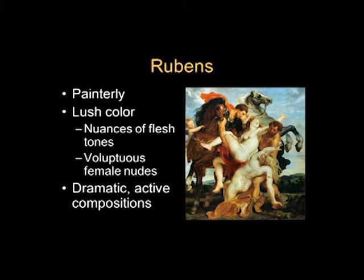Now I'm showing you a work not in your textbook. I wanted to show you some things Rubens is very famous for: his painterly brushstrokes, his lush rich color, particularly the nuances of flesh tones. Here is the Rape of the Daughters of Leucippus, a classical mythological theme in which Castor and Pollux abduct young ladies whose father refused their marriage proposals. You have these voluptuous female nudes — some people say they're fat, but that's our perception. They're voluptuous; they're very sensual.